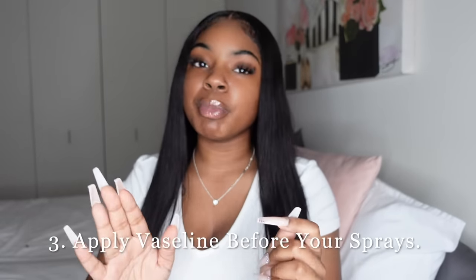Here's a hack if you're using a more affordable perfume like Bath & Body Works: those scents tend to wear off more quickly, so take a little bit of Vaseline and apply it where you're going to spray your perfume — your wrist, your neck, wherever. Then spray over it. It helps the scent last a lot longer. Just don't use too much or it'll be shiny.